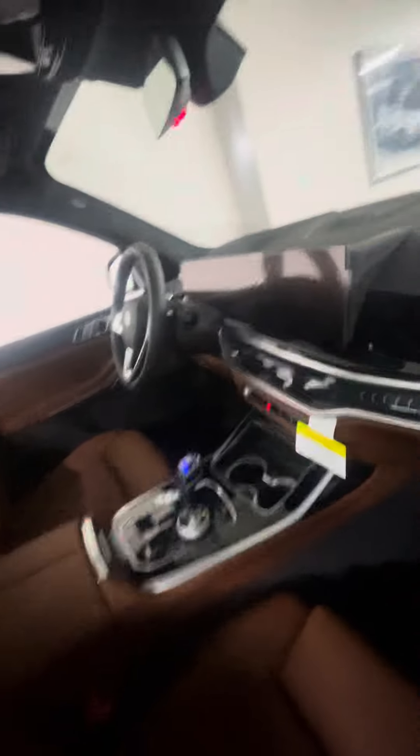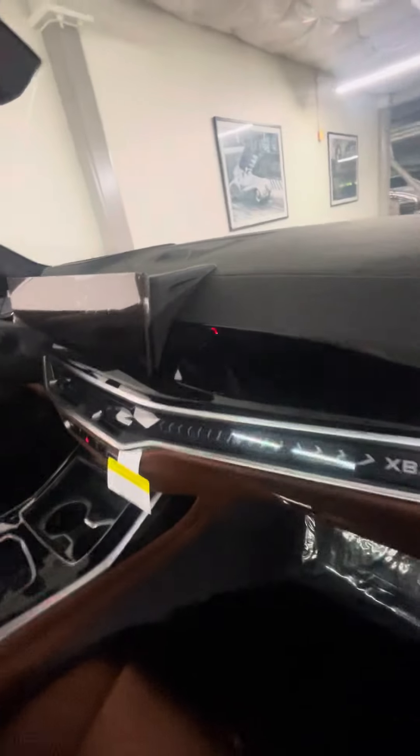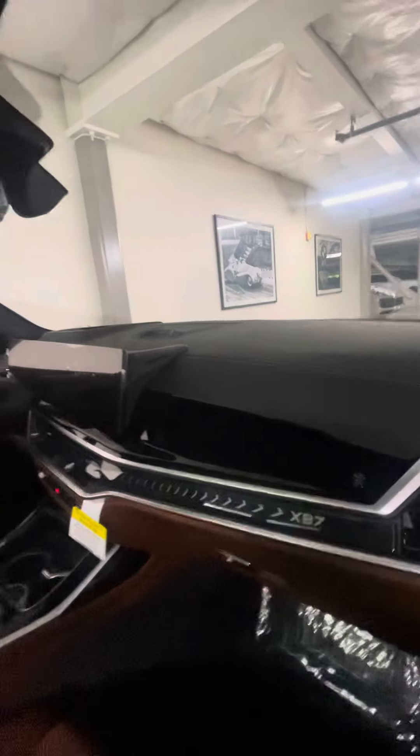Tartufo interior with the Alpina Piano black trim. The new ambient lighting on the new 2025 — I think you may have that on the '23 actually.